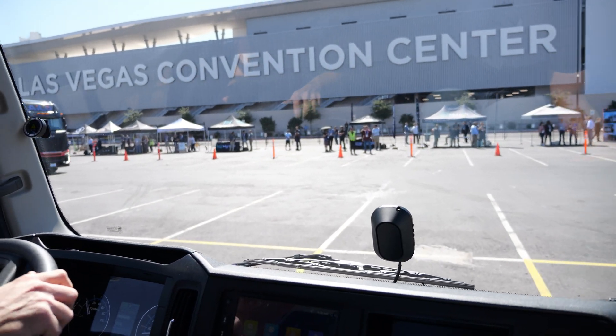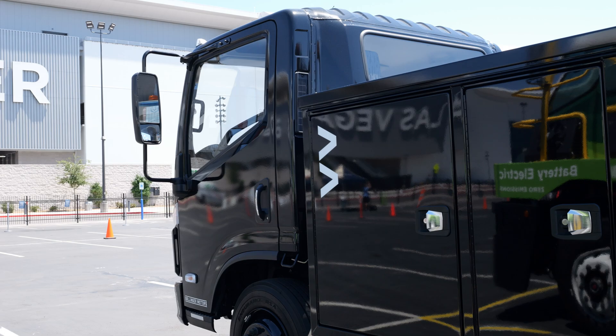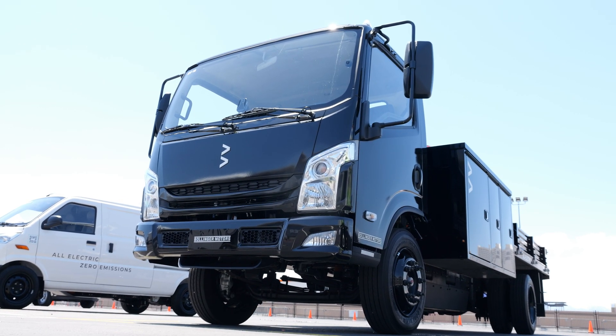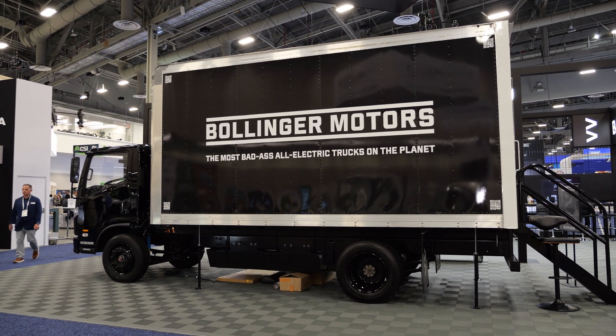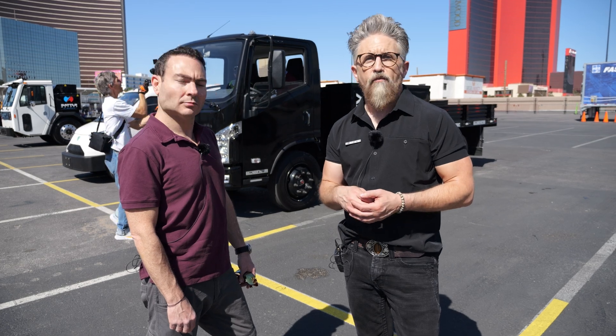So Jim, who is your target audience for this? Typically you're looking at telecom, lawn care, last-mile delivery. Really, our vehicle is versatile enough to accept any type of upfit on the back, so our customer is anybody who's looking for a Class 4 vehicle.